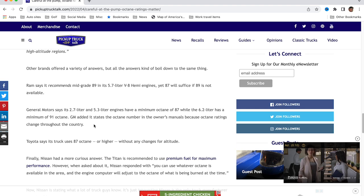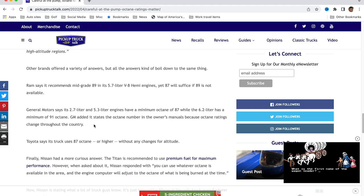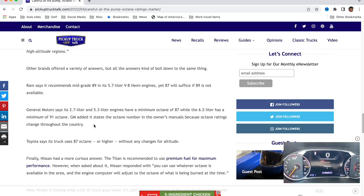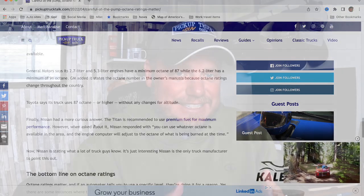Nissan had a more curious answer. The Titan recommends premium fuel for maximum performance — I threw a fit about it because I hate that you can get extra horsepower and torque and best-in-class ratings only by using premium fuel. But they also said when asked: you can use whatever octane is available in the area. The engine computer will adjust to the octane of what is being burned at that time. I actually think Nissan's answer is the most common sense answer — use whatever octane you want, the vehicle is smart enough to handle it. Which is kind of what Ford said too, with electronic fuel injection, knock sensors adjusting fuel and spark. However, they still don't want you to use lower octane long term because you could damage your engine.